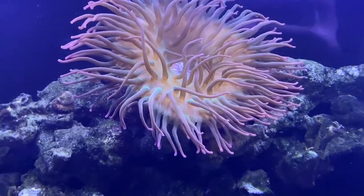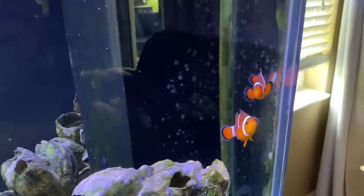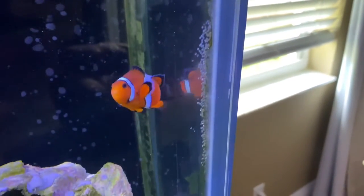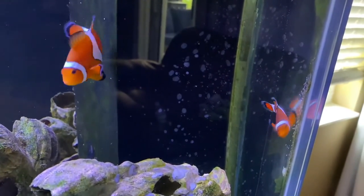Now this might stress some people out — look at that beautiful anemone — but check this out: that clownfish refuses to go into the anemone. They've actually laid eggs in the silicone corner of the fish tank and have shown no interest in the anemone at all. They've been together for over a year now with zero interest in going to that anemone whatsoever.